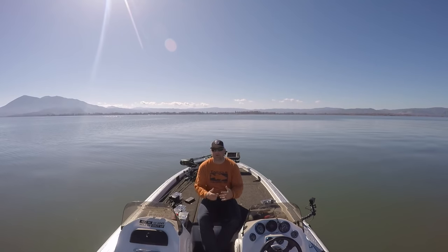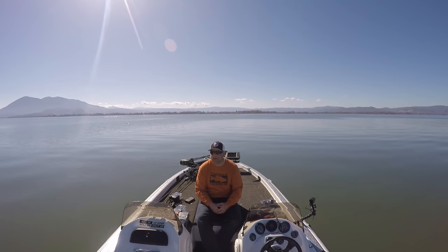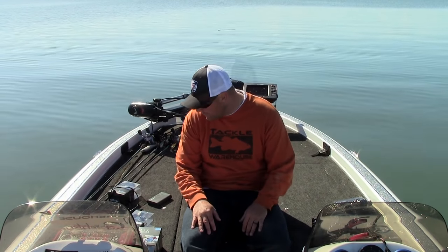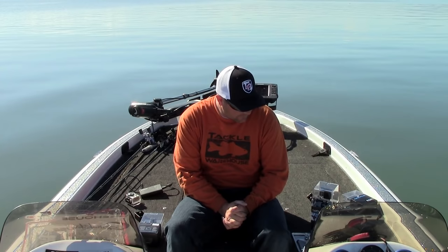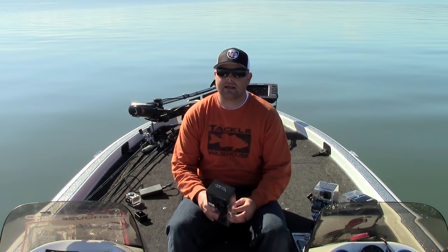I hope this video helps you guys out. I know the GoPro thing can be a little overwhelming. I've gotten so many calls from guys getting cameras for Christmas — they wanted a GoPro, and now they want to know what they need. So that's GoPro accessories in a nutshell. Awesome products — I recommend every angler get some kind of camera on their boat.